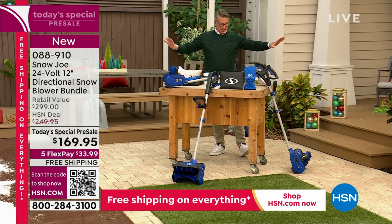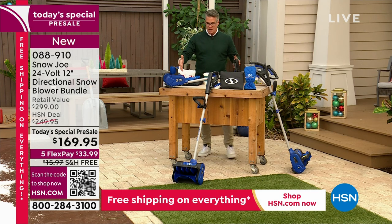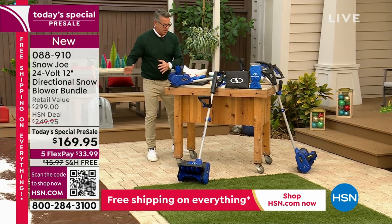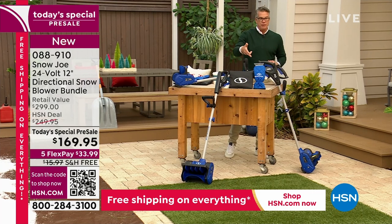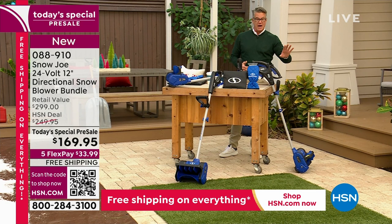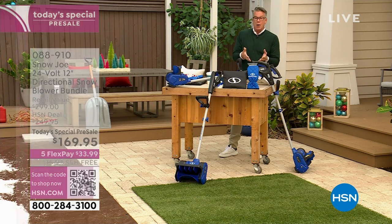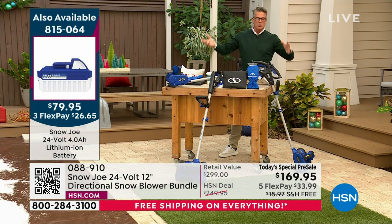Here's everything you're going to get because it's a giant kit. You get the Snow Joe blower — the impeller in the front takes the snow and shoots it wherever you want. You're getting the bag to carry, the 24-volt battery, and we even have a backup battery available if you want extra run time. If it snows for three hours you'll want that extra runtime — the harder it works, the more it taxes the battery. The type of snow matters too: wet snow versus light snow.